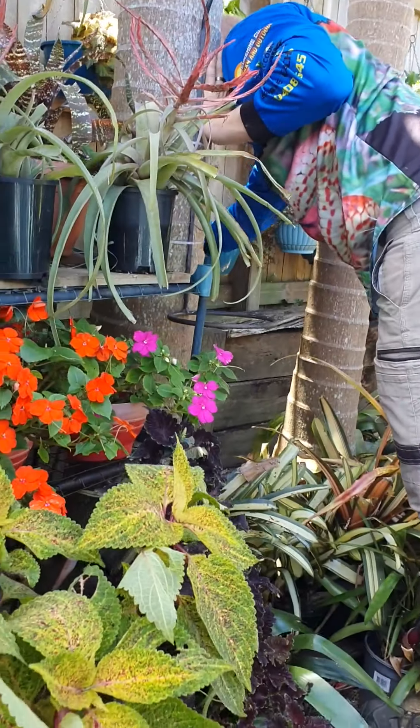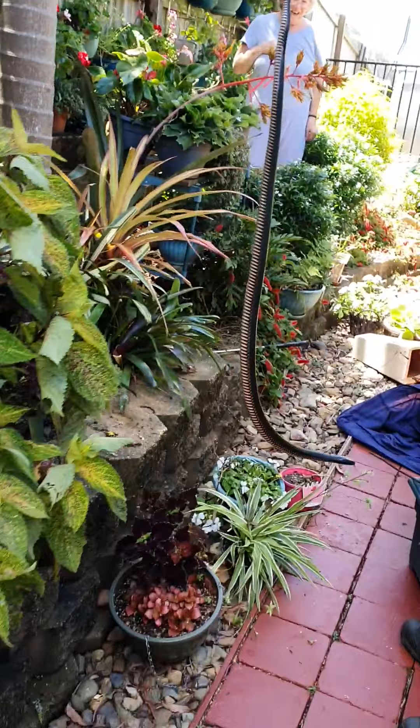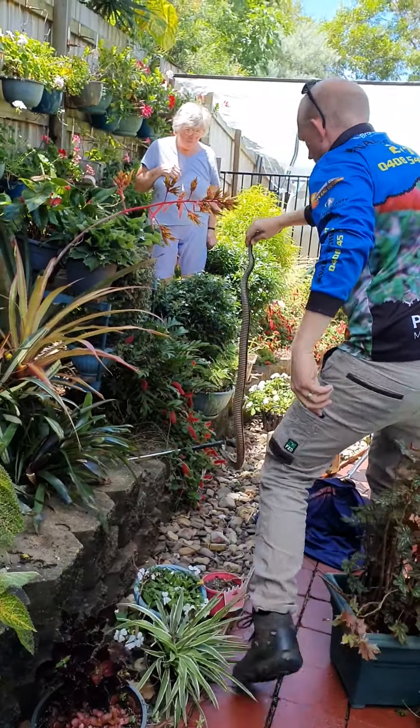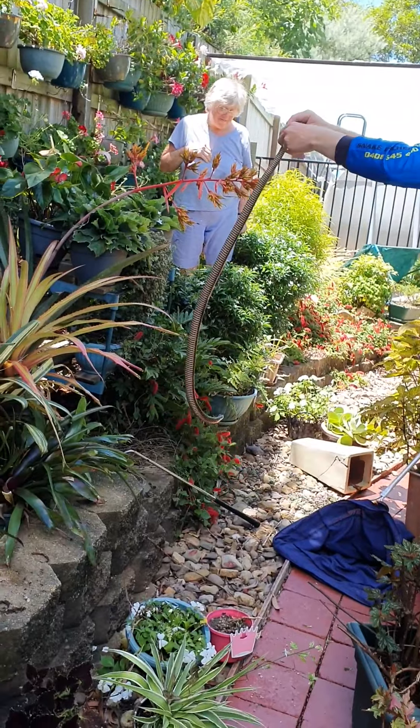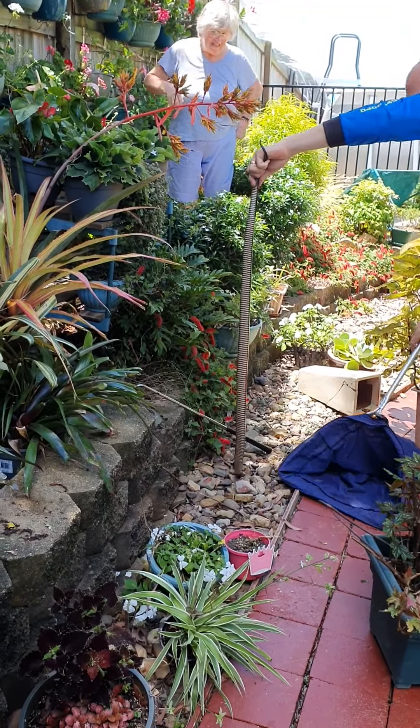Oh wow, look at the size of it! That's fantastic — whoa. Oh, I love it! Look at the size of this redbelly, that is huge. Let me get it in the box. That is a big snake, very big snake.